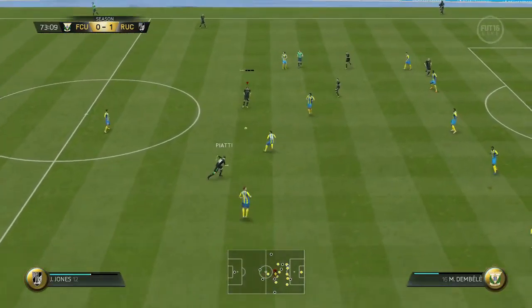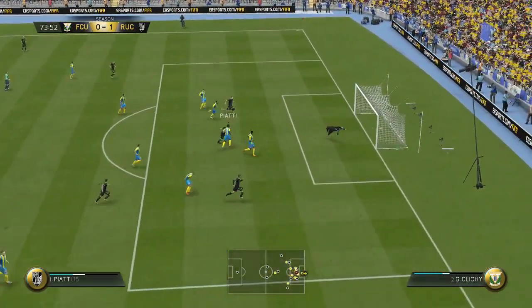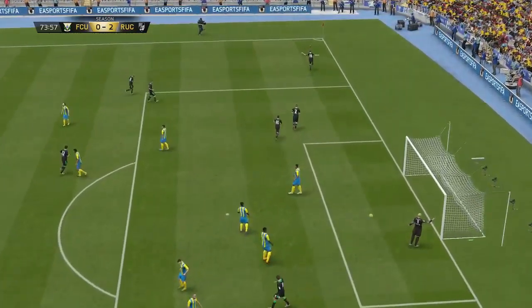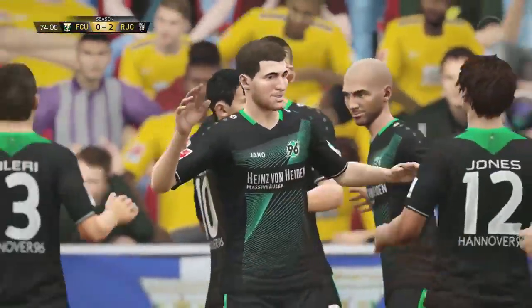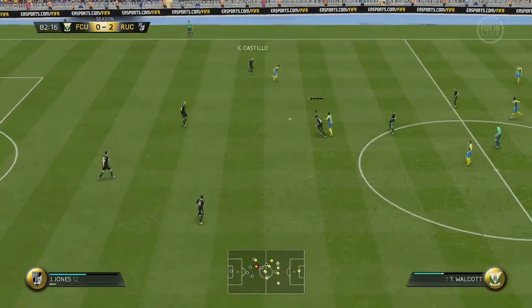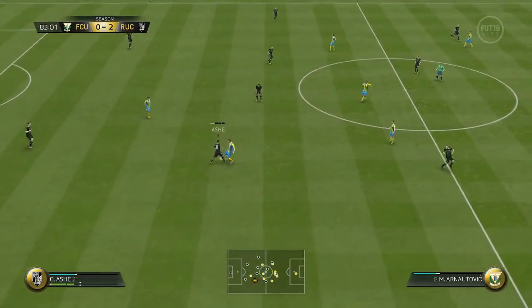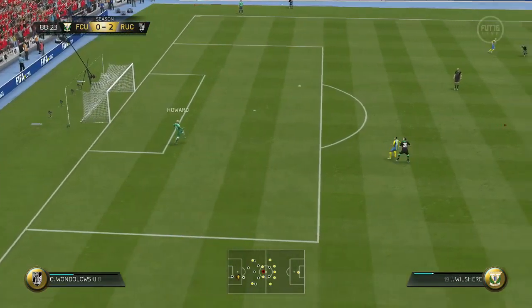A swift reply. Jermaine Jones plays that forward for Dempsey. Dempsey gives it to MPG. It's tackled away but it falls to Valeri. Valeri plays it through for Piatti — save from Buffon. Bonici sends it away only to Valeri. Valeri fires a shot, oh it's just wide. Wondolowski gives that to Dempsey, taken away by Barzagli. Felipe Anderson takes it off Ash, gives it to Dybala. It's a 3-1 lead at the 61st minute.